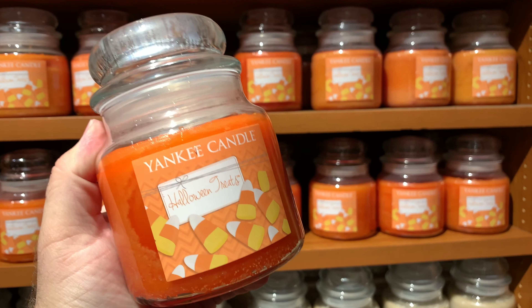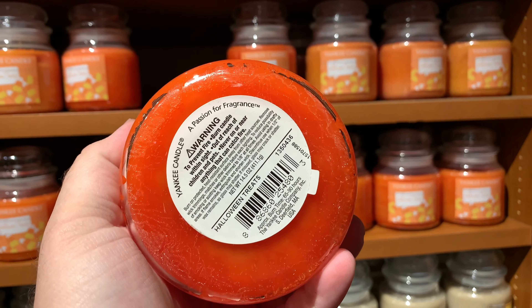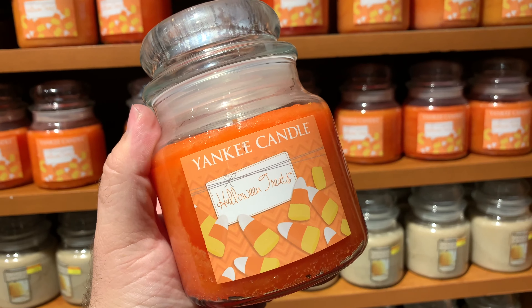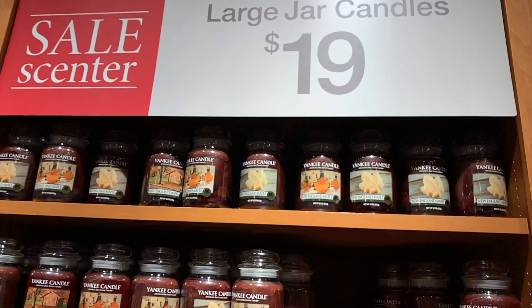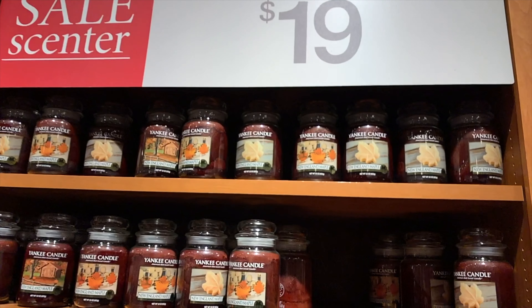Here are all of the previous Balsam and Cedar village exclusives — they basically took the labels off because they were village-exclusive ones and they can't sell old models anymore. If you're looking for candy corn, Yankee Candle Village in Deerfield has 'Halloween Treat,' which is essentially a candy corn scent from 2015. They are $16 here in the sale center, so if you're near the village and want some candy corn, come on in.